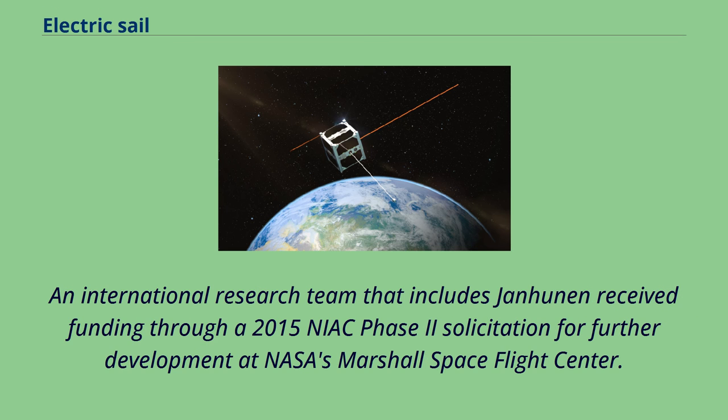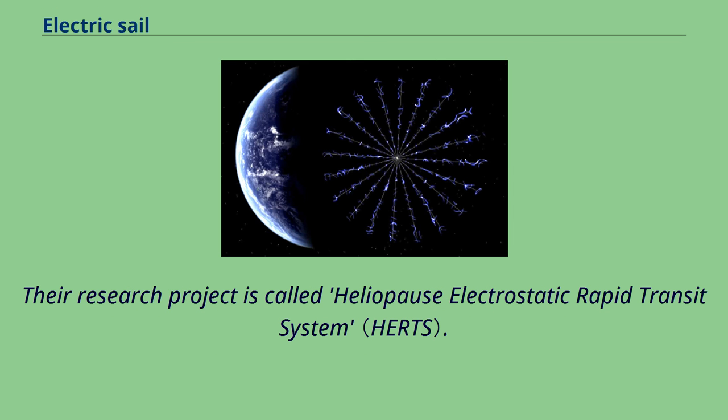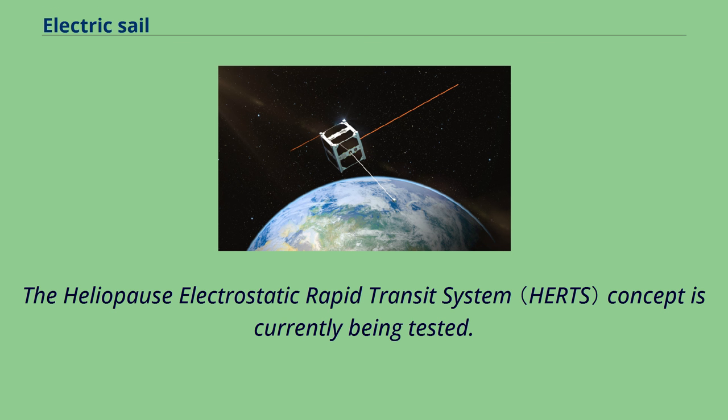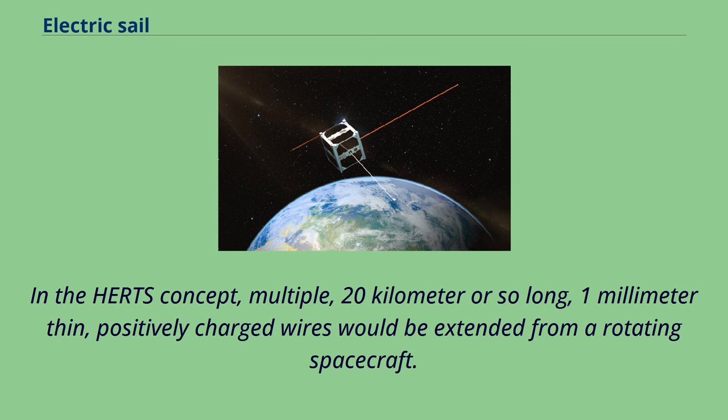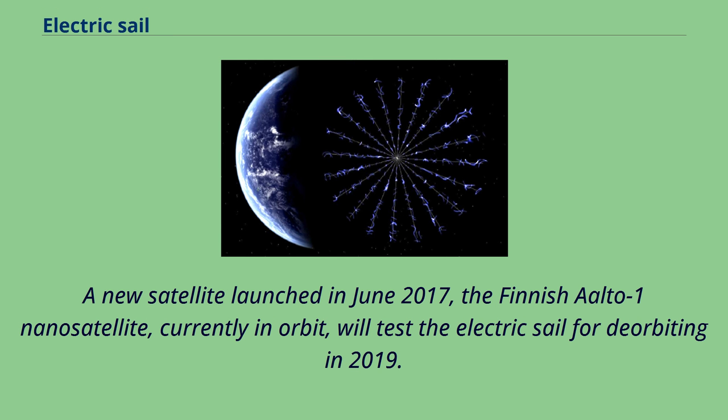An international research team including Janhunen received funding through a 2015 NIAC Phase 2 solicitation for further development at NASA's Marshall Space Flight Center. Their research project is called the Heliopause Electrostatic Rapid Transit System. In the HEARTS concept, multiple 20-kilometer-long, one-millimeter-thin positively charged wires would be extended from a rotating spacecraft, and it might take only 10 to 15 years to make a trip of over 100 astronomical units.